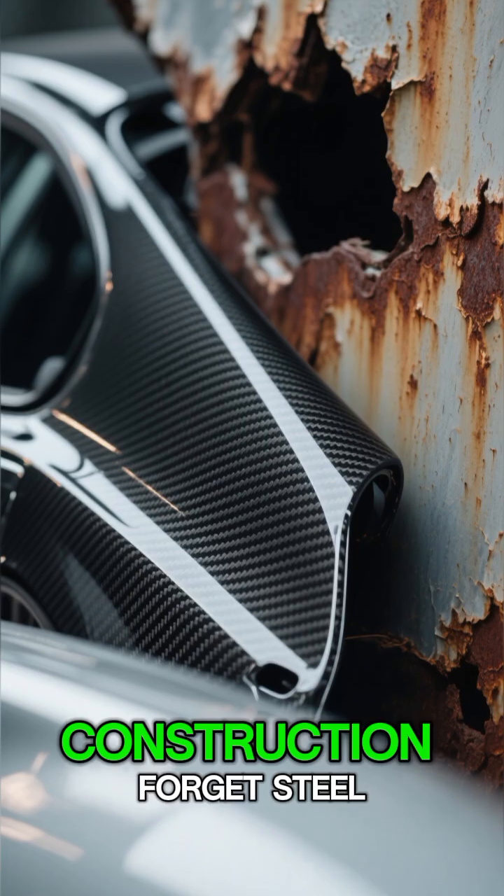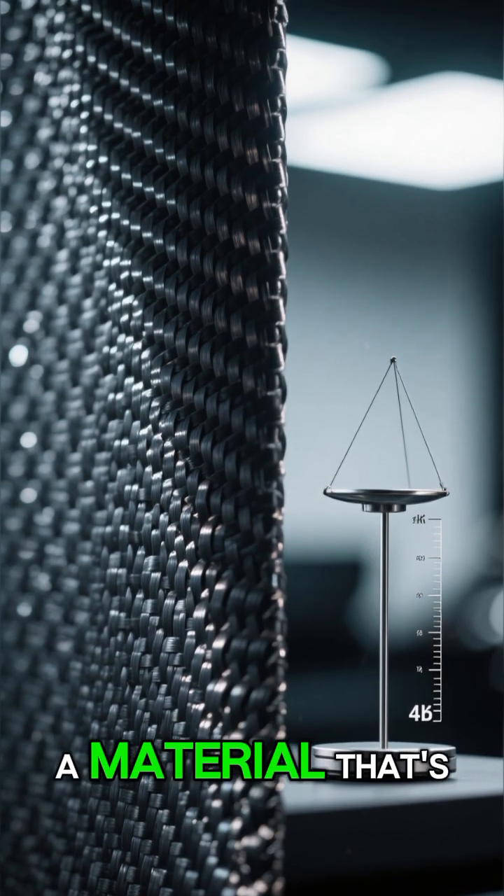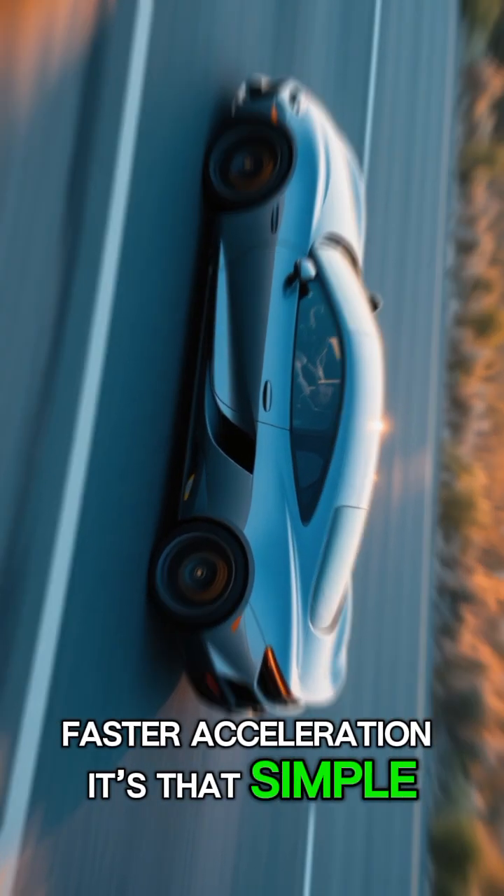Number 4: Carbon Fiber Construction. Forget steel — modern supercars use carbon fiber, a material that's incredibly strong yet featherlight. Lighter car, faster acceleration. It's that simple.